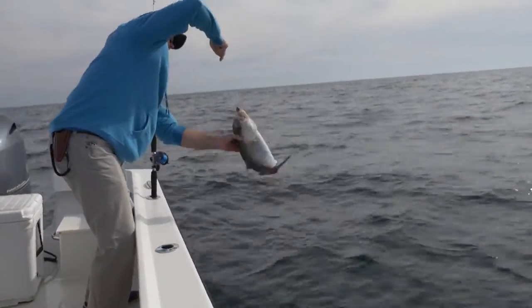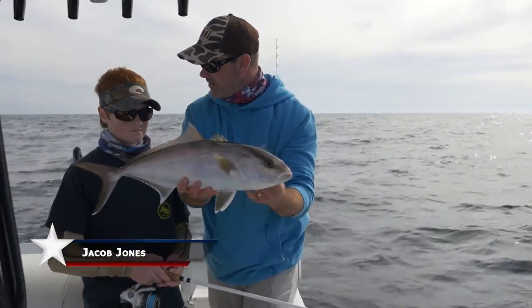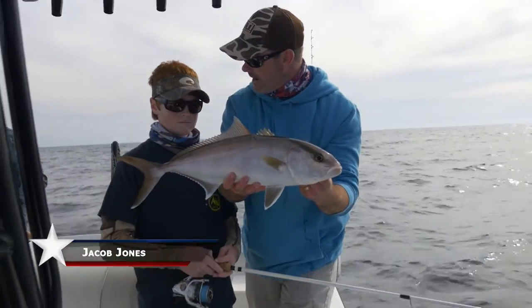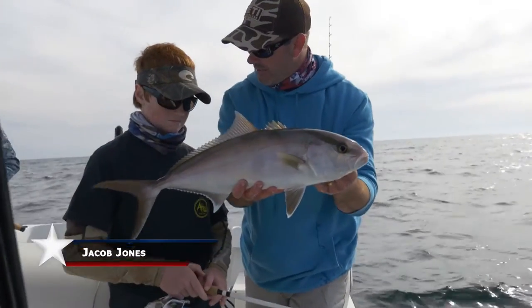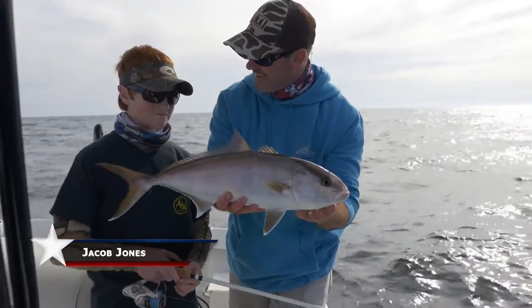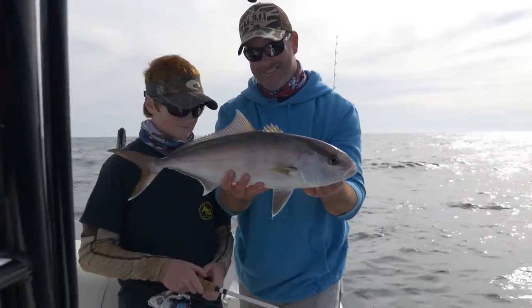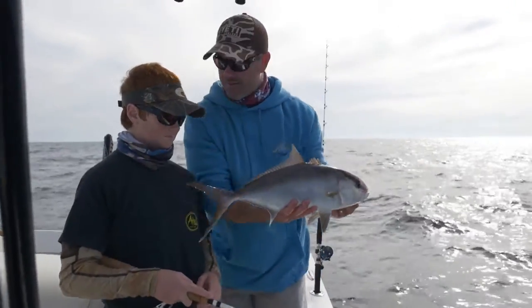All right Jacob, tell me the truth — when your dad says, do you want to sit at the house and play video games or go shoot ducks and catch fish, which one do you choose every time? Go shoot ducks and catch fish. That's what I thought. You know how I can tell? You're pretty good at it. Good work — let's let him back and keep on catching.